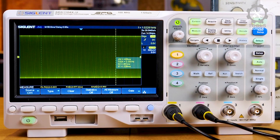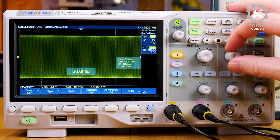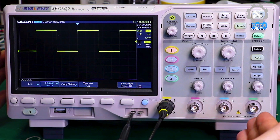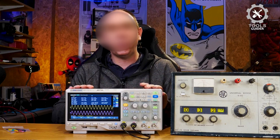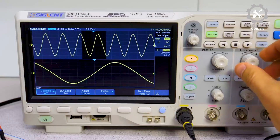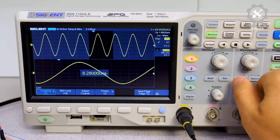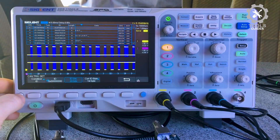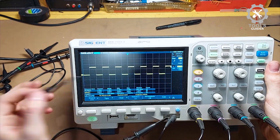It supports multiple triggering modes and serial bus decoding for various bus types, including IIC, SPI, and CAN. The SDS-1104XE also boasts a 1,000,000-point FFT MAF function for high-frequency signal analysis and recording capabilities. This oscilloscope delivers excellent value with its high-end features, including optional 16 digital channels, AWG module, and USB Wi-Fi adapter.